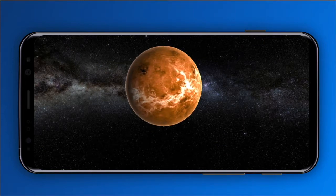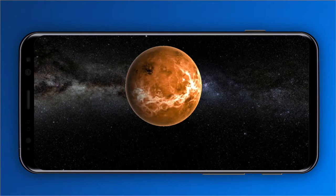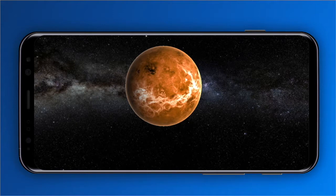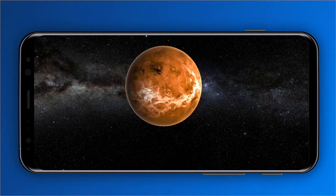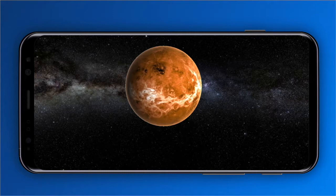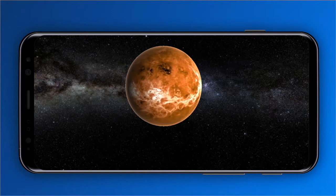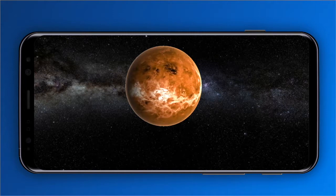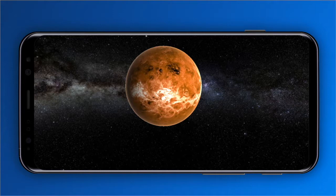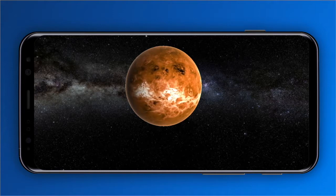Second planet from the sun, and our closest planetary neighbor, Venus is similar in structure and size to Earth. But it's now a very different world. Venus spins slowly in the opposite direction most planets do. Its thick atmosphere traps heat in a runway greenhouse effect, making it the hottest planet in our solar system.